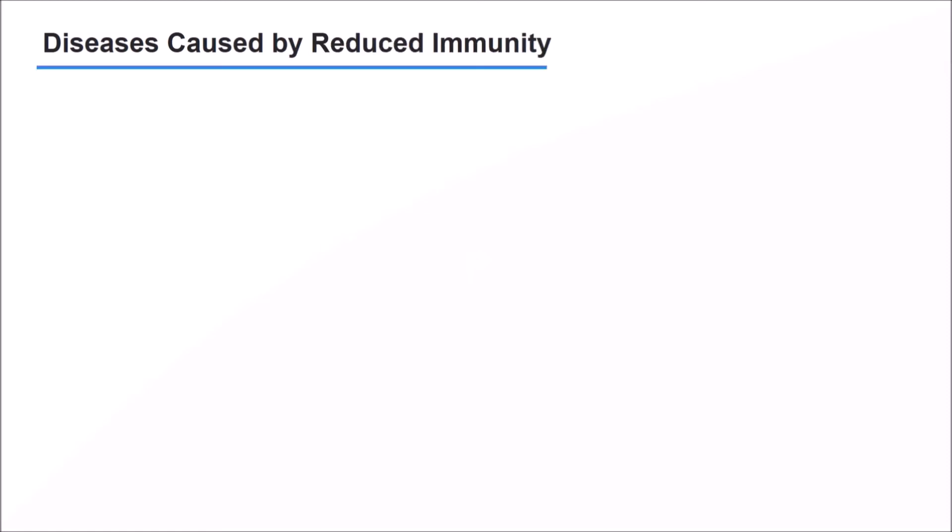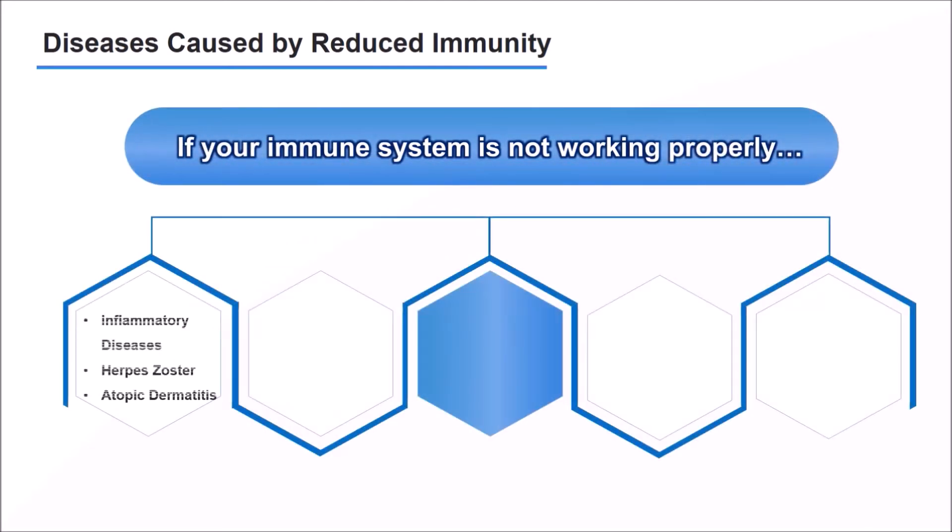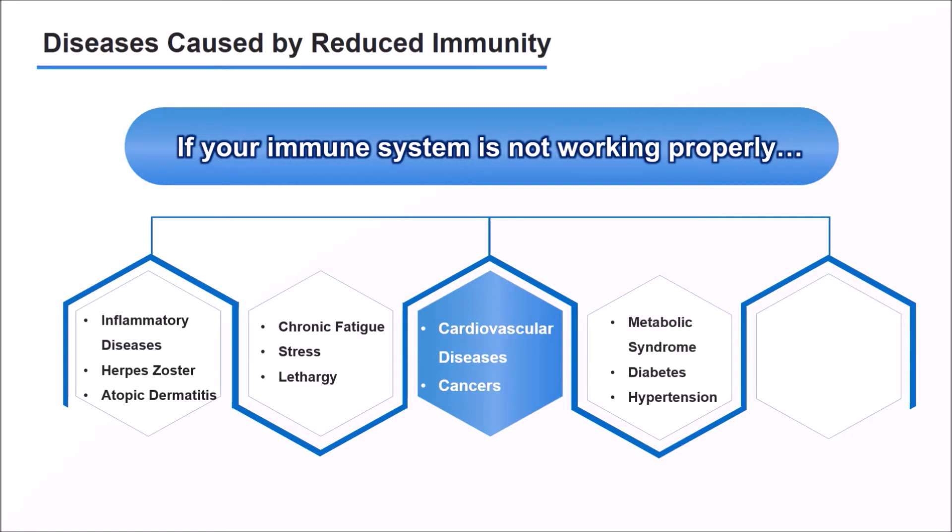Diseases caused by weakened immunity are very diverse. The causes of almost all diseases — such as inflammatory diseases, chronic fatigue, cardiovascular diseases, cancers, metabolic syndrome, diabetes, and high blood pressure — begin with weakened immunity. In order to prevent these diseases, we must maintain good immunity at all times and continuously perform autonomic function tests.